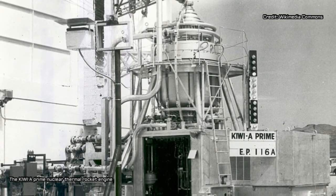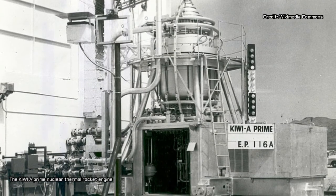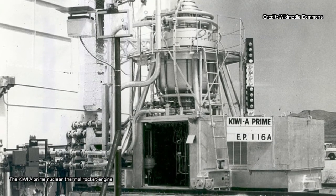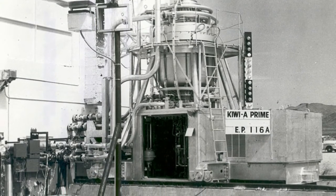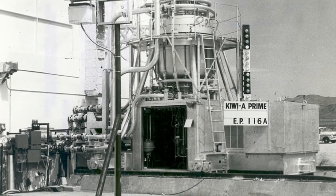This will consist of BWXT manufacturing and testing prototype fuel elements, and helping NASA to resolve any nuclear licensing and regulatory requirements. BWXT will also aid NASA planners in addressing the issues of feasibility and affordability with their NTP program.